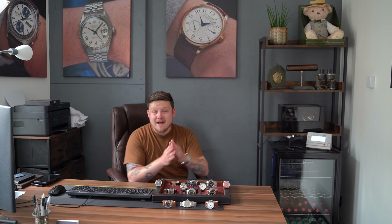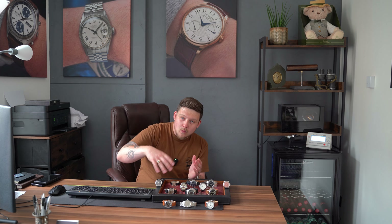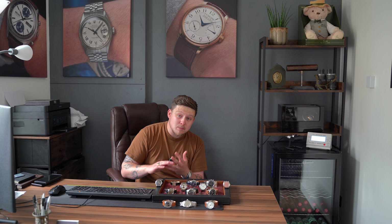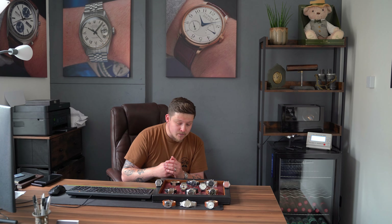If you are new here, every Saturday at 9:30 a.m. we put new watches on the website. Down in the description of this video you'll see every single watch linked so you can go straight to the website, see all the extra photos, the details, the price, and whether it's still available. You can make a purchase directly through the website or send an inquiry. There are also timestamps so you can skip to the specific watch you're interested in.